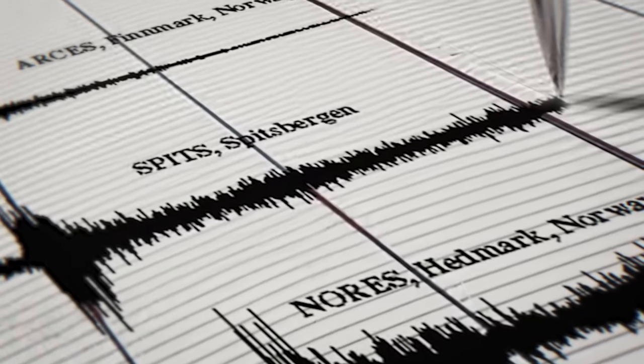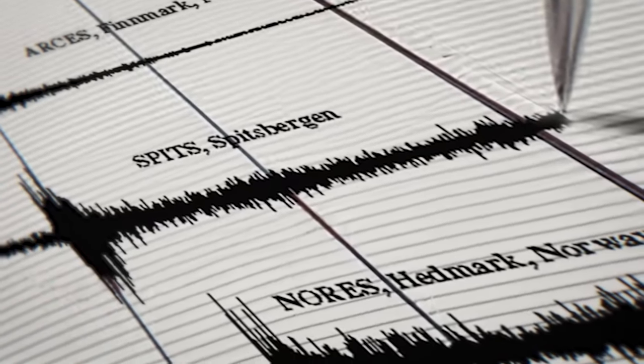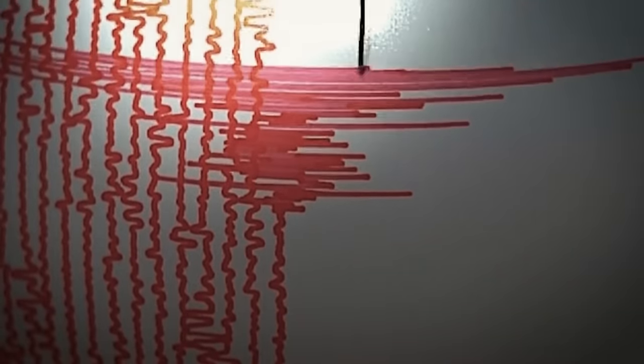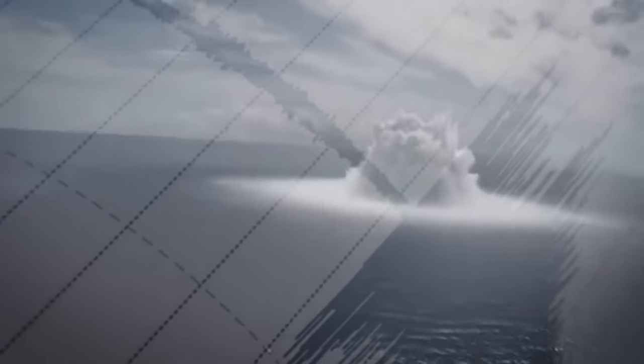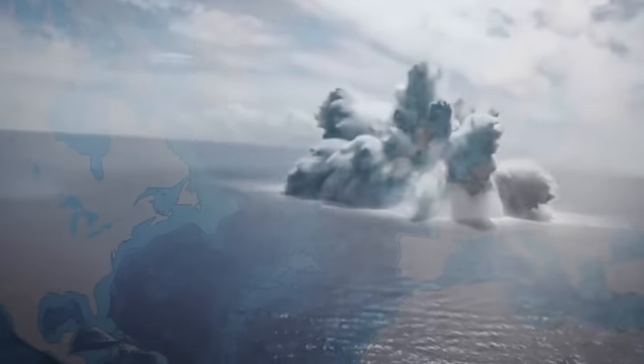Two minutes and 14 seconds after the first seismic event, a second event measuring 4.2 on the Richter scale — 250 times larger than the first — registers on seismographs across northern Europe and is detected as far away as Alaska. This second explosion is equivalent to almost three tons of TNT. The first event is a chemical reaction, but it's not the last chemical reaction to take the lives of sailors in Kursk.